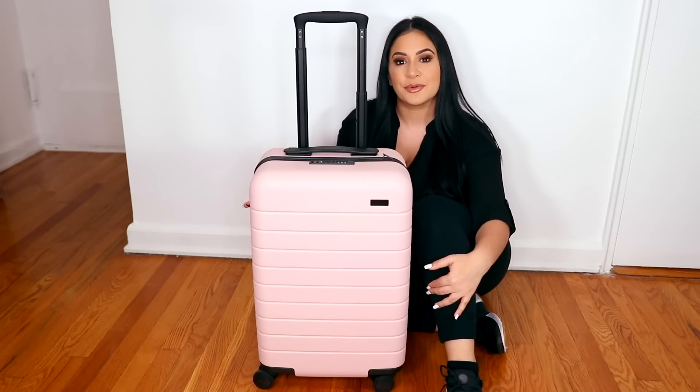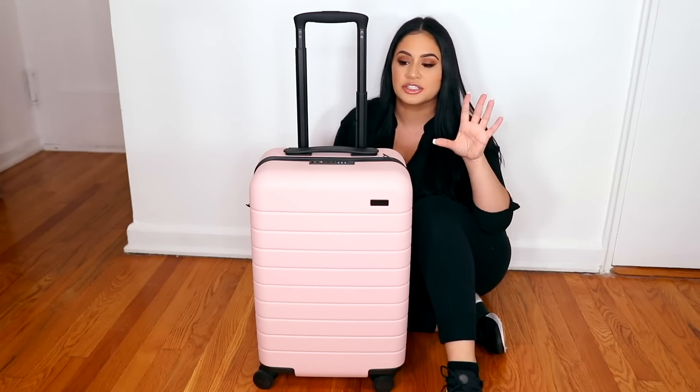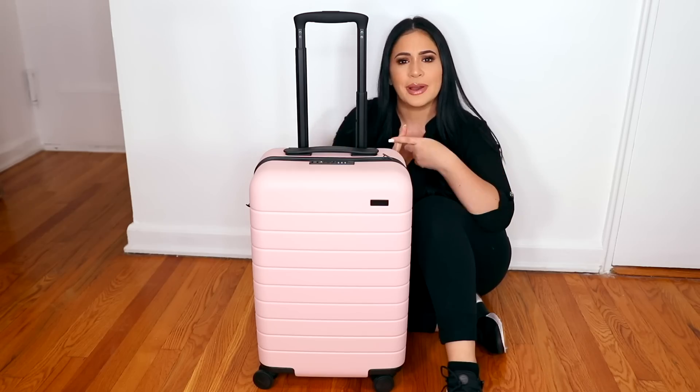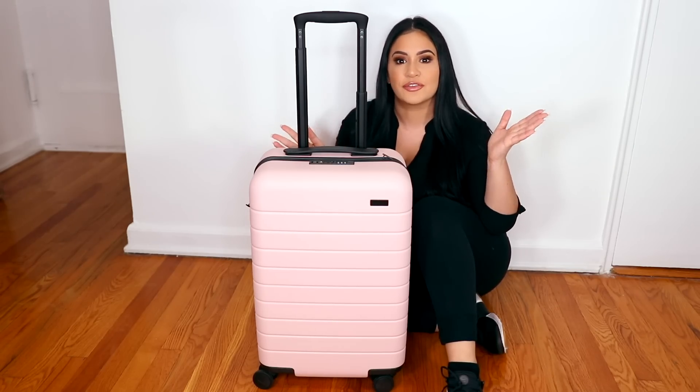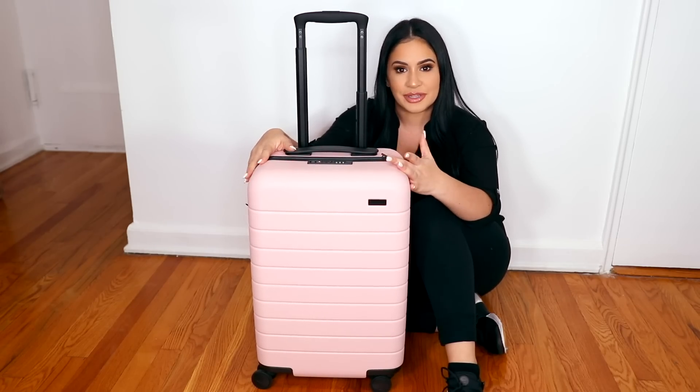If you guys haven't watched my pack with me for traveling, you guys definitely should. I share a lot of tips on packing essentials — I talk about packing cubes, shoe bags, and all that. But today we are focusing on my makeup artist kit and I love my Away luggage.